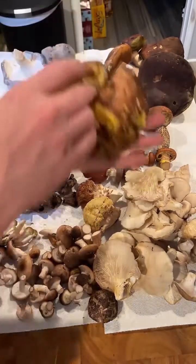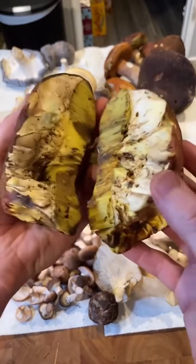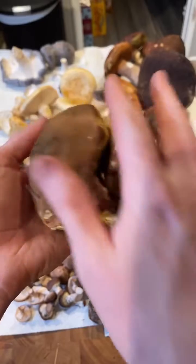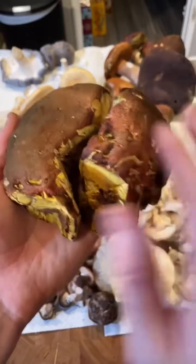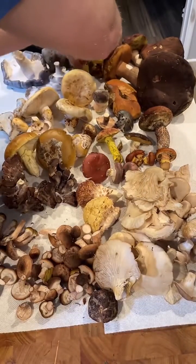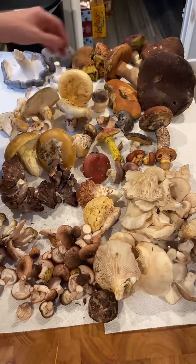Here's a butter bolete. We found this one pretty eaten out already, and the middle of the stipe was just full of bugs, so I cut that part out. It's kind of pinky on top, yellow gills, and it stained super blue when you mess around with it. Butter boletes are delicious — I'm going to try to cook this up quickly. We also found a Satan's bolete, which is inedible and poisonous. We didn't bring that home, but we cut it up on video, which is pretty cool.